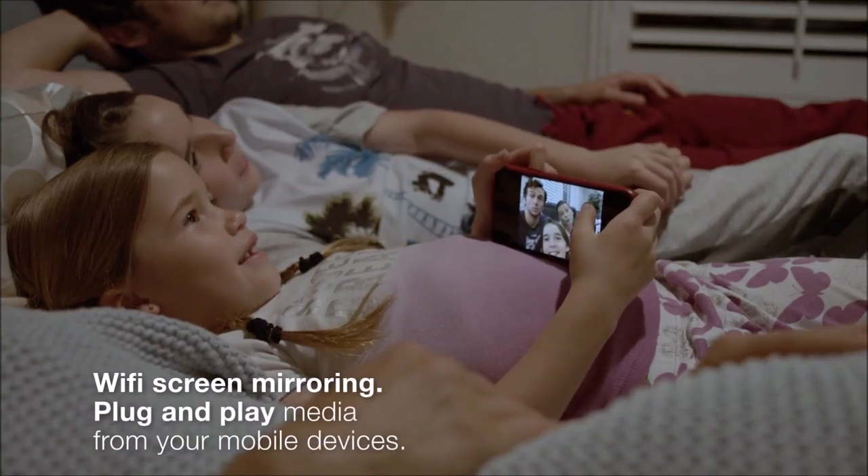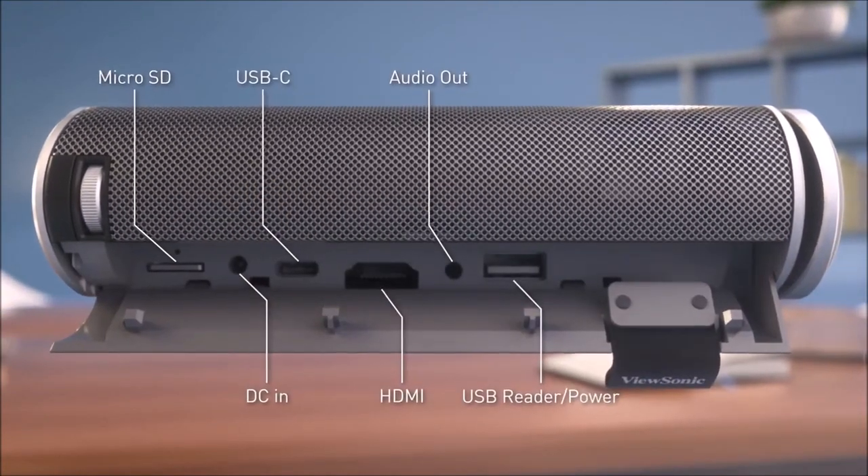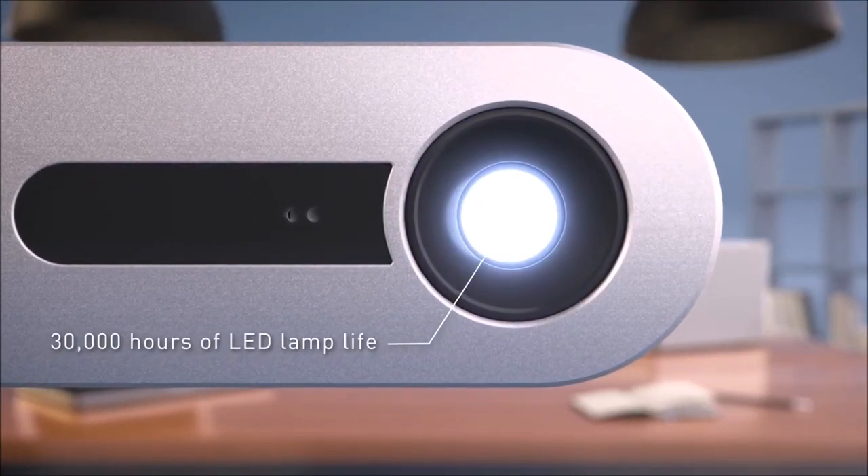And at about a pound and a half it's super easy to carry around, whether it's from room to room in the home, outside, or to and from the office if it's to be used in boardrooms. It also includes a fitted protective case and wireless remote.